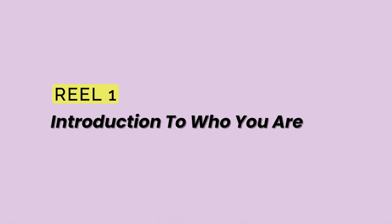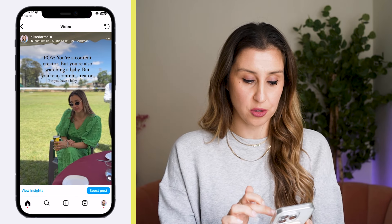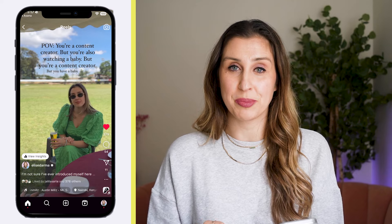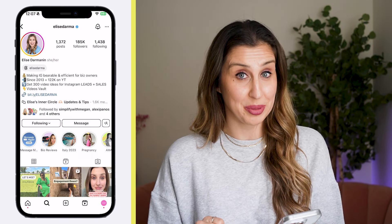Your very first reel should be an introduction of yourself, and ideally you include who you help and how. You don't have to go into details in the reel itself. Here's mine — in this reel, I'm directing people to the caption, where we really go into the details of who I am, my background, and who I help. This took me about five minutes to make, but it can be this simple.